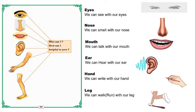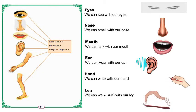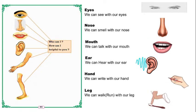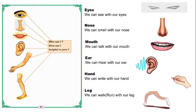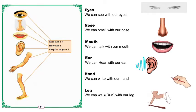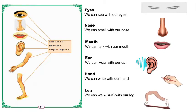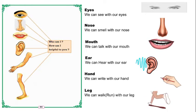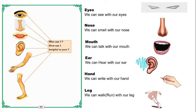We will take flower smell, fragrance, agarbati smell — so we can smell with our nose. Mouth — we can talk with our mouth. Ear — we can hear with our ear. We will hear songs and all with our ear. And hand — we can write, eat, and do drawing with our hand.